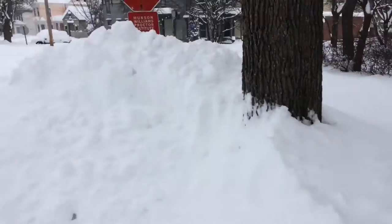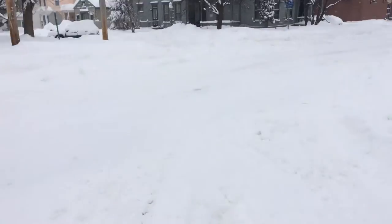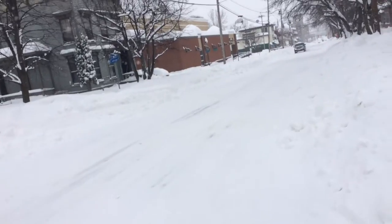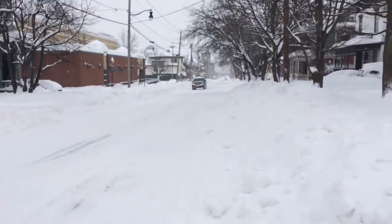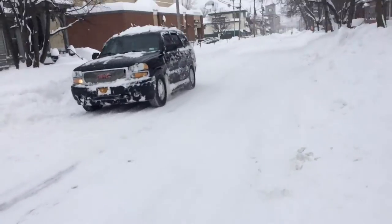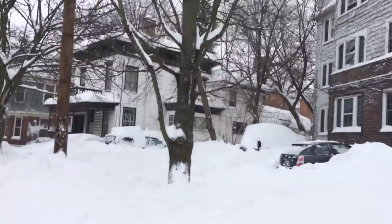There we go. That's impressive. Digging out. Look at that — so there's my vehicle.